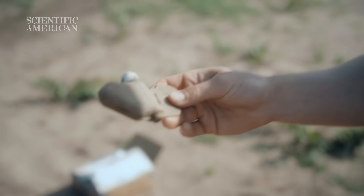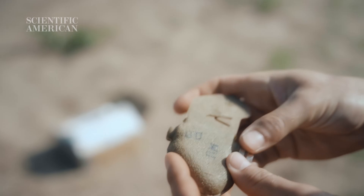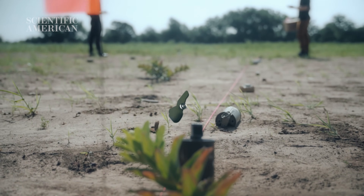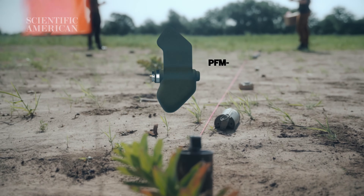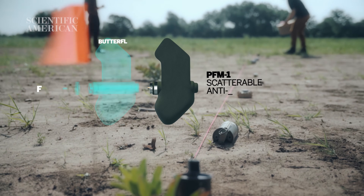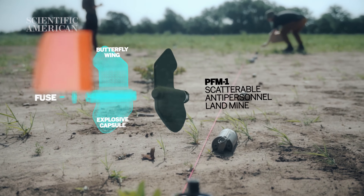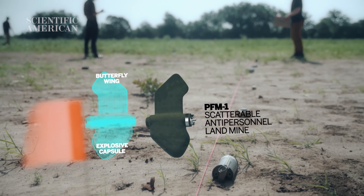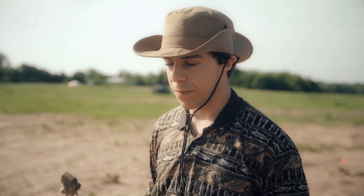This is a PFM-1 — it sort of blends in. These go off from cumulative pressure, approximately 15 kilograms. They're designed that way for a pretty nasty purpose. They don't blow up immediately when they're dropped or when animals walk on them — they're designed to explode upon handling. They're mostly injuring children and civilians, and they're designed to maim.